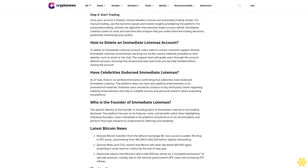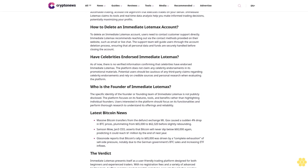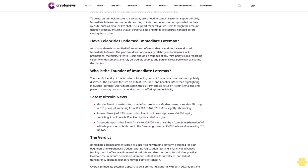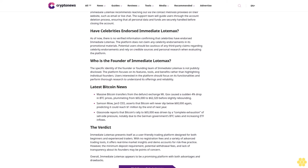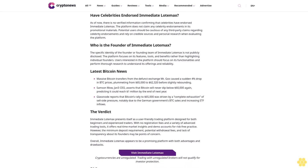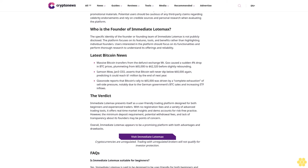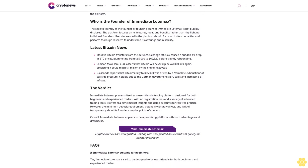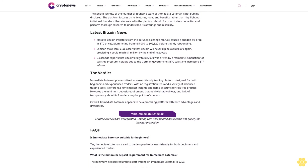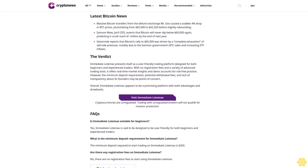The platform boasts a suite of advanced trading tools aimed at enhancing market analysis and decision-making, including comprehensive charting options, real-time data analysis, and customizable alerts to identify optimal trading opportunities. Immediate Load Max also offers an automated trading mode that leverages sophisticated algorithms to analyze market trends and execute trades autonomously. The automated system is designed to operate continuously, reacting to market changes in real-time even when the user is not actively monitoring.